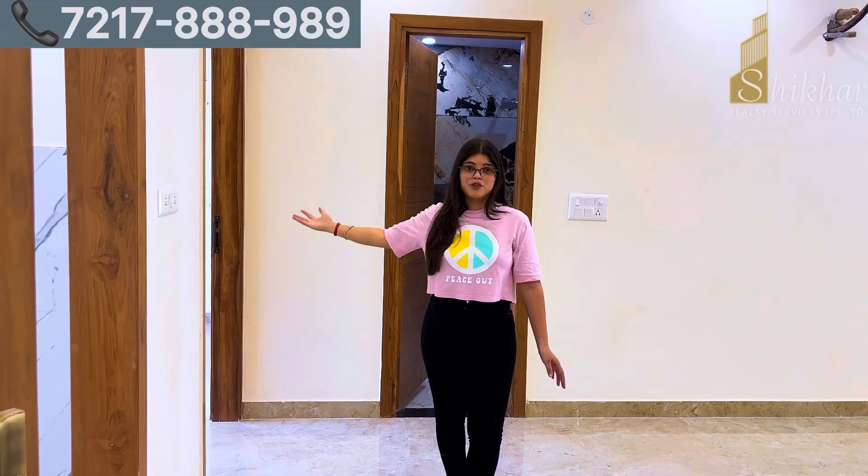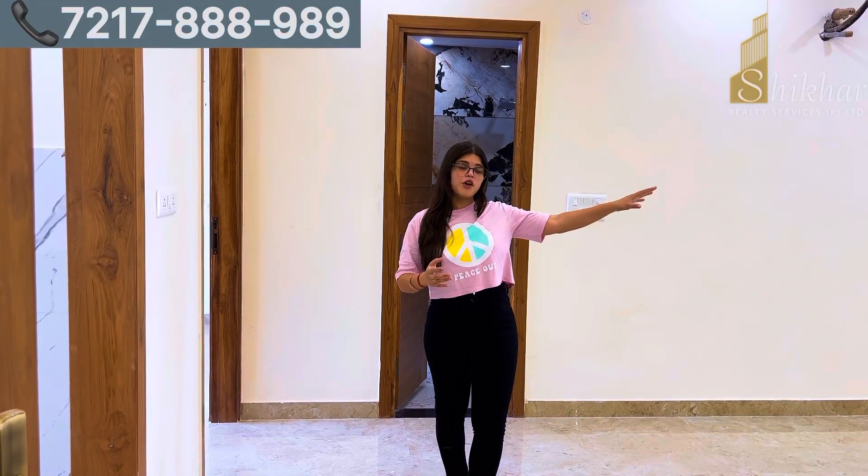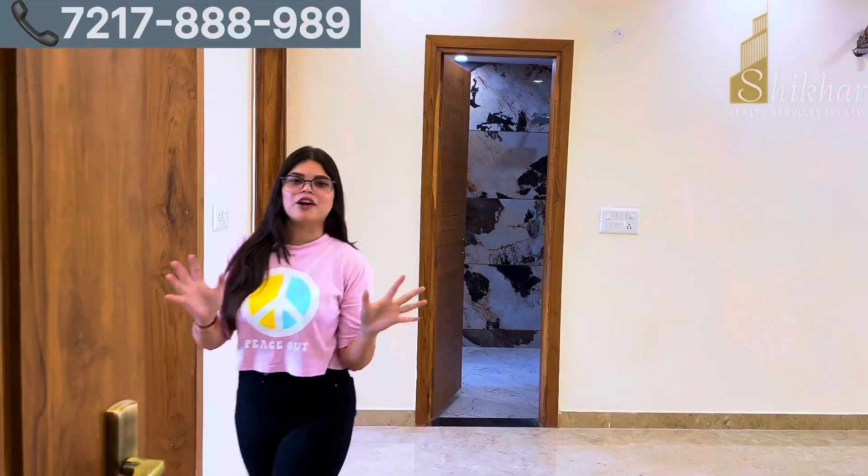On the right-hand side, we have our beautiful ultra-modular kitchen and the first bedroom. On the left-hand side, we have a beautiful spacious drawing hall. We are also going to have two bedrooms. First of all, let's see our beloved modular kitchen.